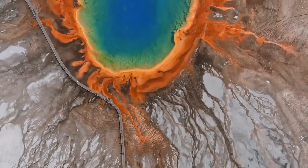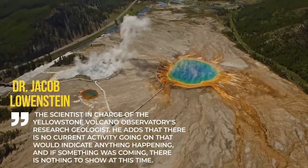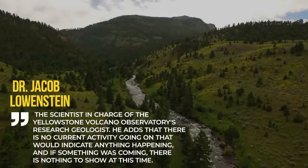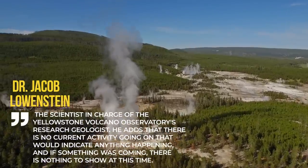Yellowstone is currently an inactive volcano with low levels of restlessness, according to Dr. Jacob Lowenstein, the scientist in charge of the Yellowstone Volcano Observatory's research geology. He adds that there is no current activity going on that would indicate anything happening, and if something was coming, there is nothing to show at this time.